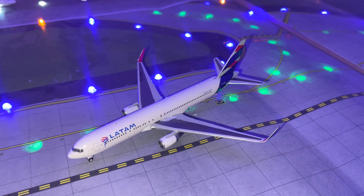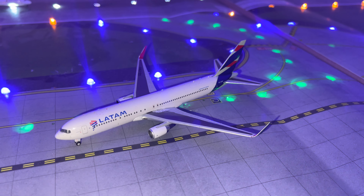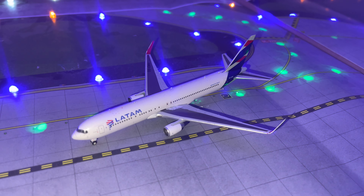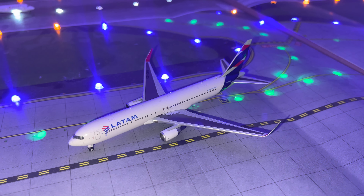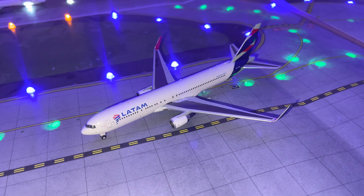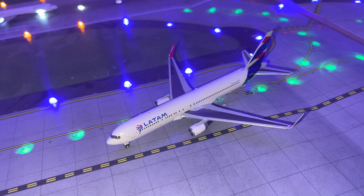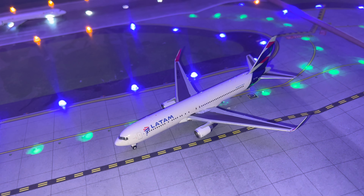We have the LATAM 767-300 coming in from Rio de Janeiro. That route for LATAM out of Rio de Janeiro goes back to around 2017 and I think was dropped in 2019 or just before the pandemic happened.